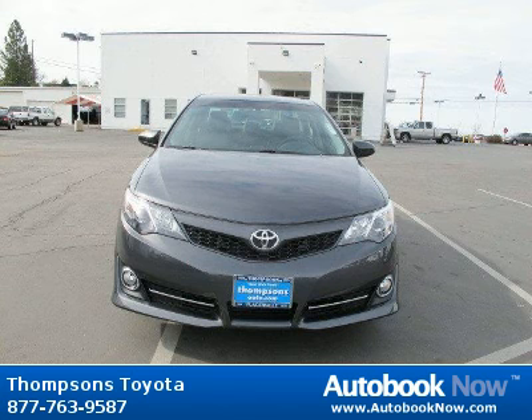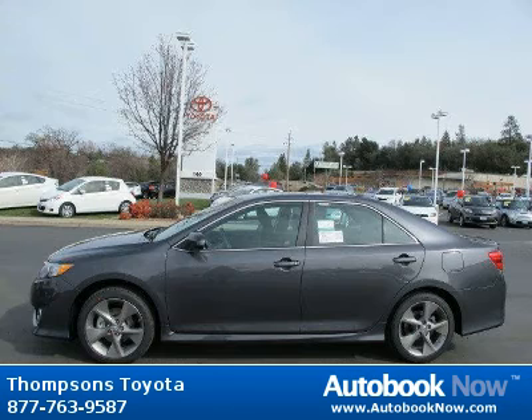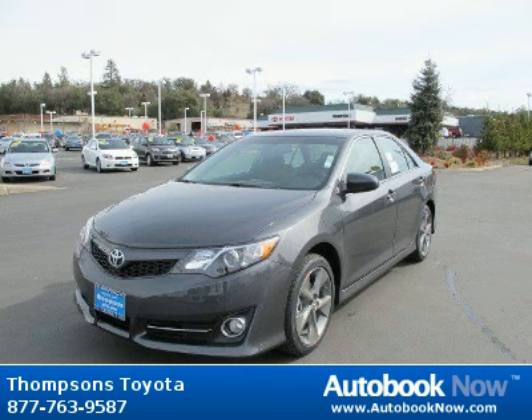This 2012 Toyota Camry is available at Thomson's Toyota in Placerville, California. This Camry has a beautiful magnetic gray metallic color. It has 5 miles on it. Features include carpeted floor and trunk mat set, keyless start, front-wheel drive, and much more.